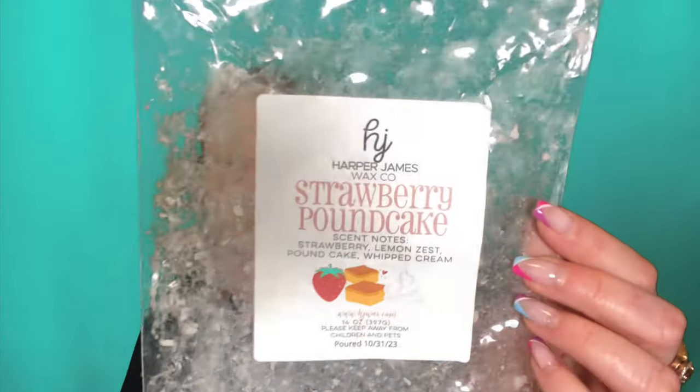Strawberry Pound Cake from Harper James — I can't even with this. I finished an entire loaf. I love it so much. The whipped cream note in this is so good. It's strawberry, lemon zest, pound cake, and whipped cream. I really get the whipped creaminess, which is what I love, but it only lasts for four hours. I can use it in my open concept and it booms for four hours, but then it's gone — you're not getting a minute past the four-hour mark. I started using this in smaller spaces; in my office and bedroom it went for six hours. I don't get longevity from this, but it is magnificent and I would repurchase it in a heartbeat. I absolutely love it.